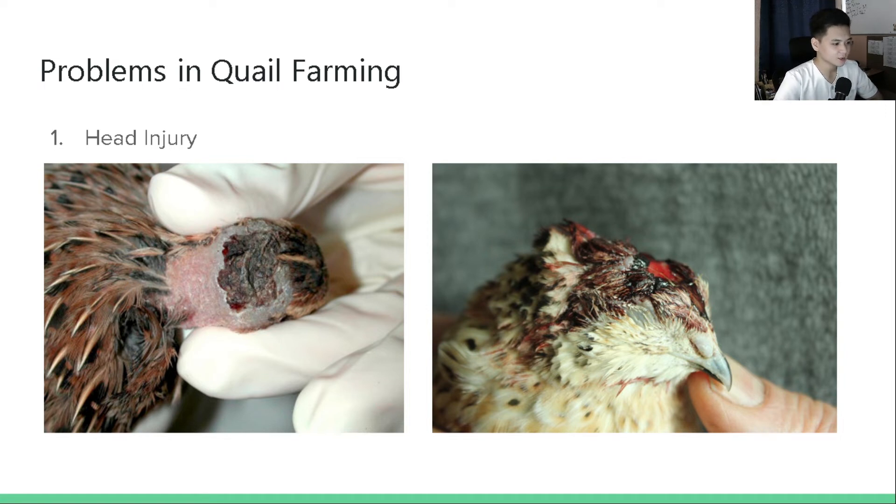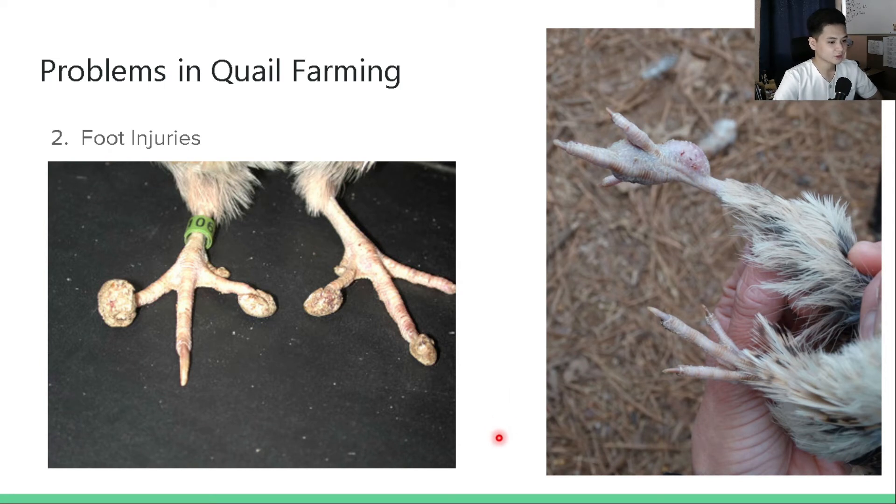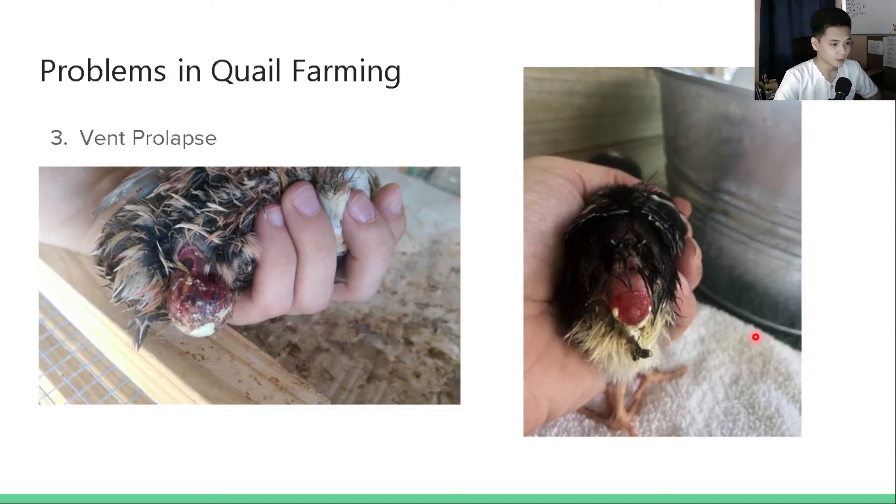The second problem is foot injuries, which occur when quail houses have solid bottom cages or pens fed with wheat-based diets high in gluten. Secretion from the male foam gland mixes with fecal matter, and food may adhere to their toes. Another cause is pododermatitis, associated with abrasion caused by wire bar floors, which makes their feet swollen and sore. Third is vent prolapse, also known as blowout — a condition where the vent becomes inverted and a portion protrudes outside the bird's body, though this occurs very rarely in quails.